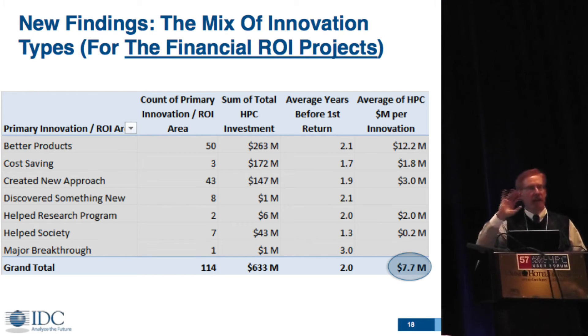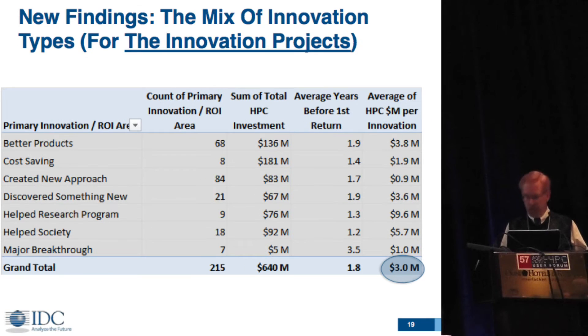This is still looking at the financial examples but putting them in innovation categories — the 114 examples. It's no surprise that better products are the primary area for financial return, and creating a new approach is a key one. In the same layout for the 215 scientific innovations, creating new approaches has become much more important, and discovering something new is also fairly strong.